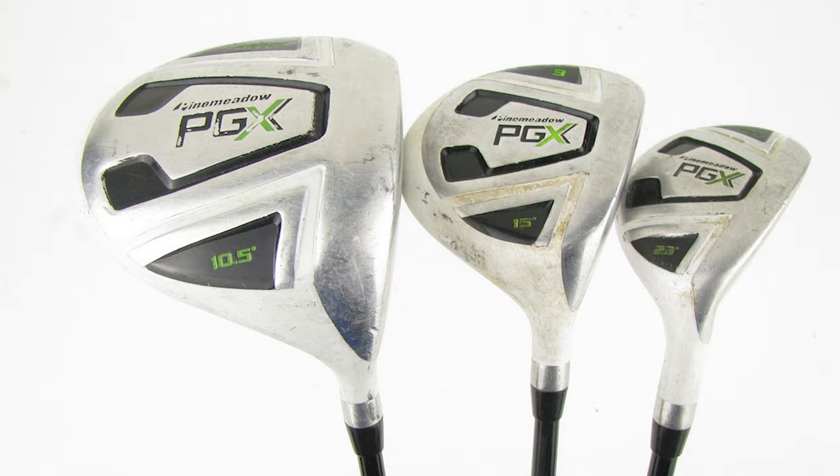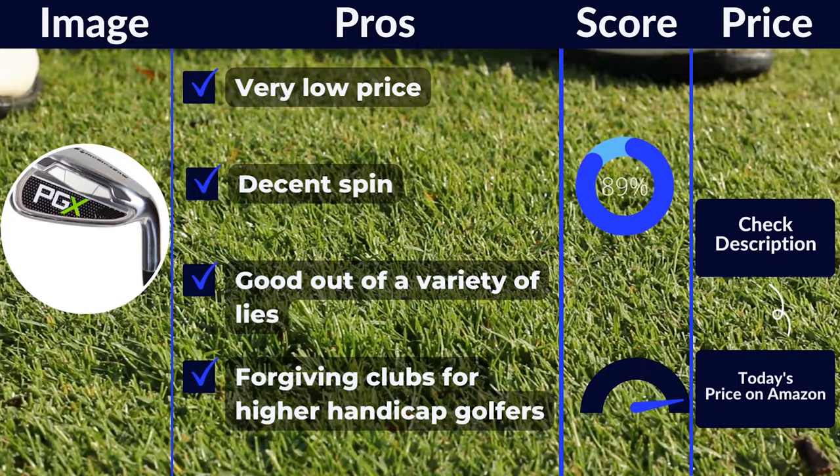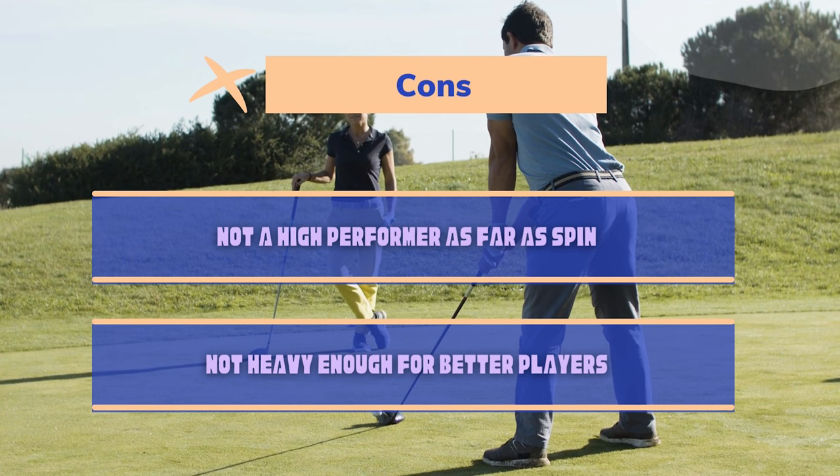Pros: very low price, decent spin, good out of a variety of lies, forgiving clubs for higher handicap golfers. Cons: not a high performer as far as spin, not heavy enough for better players.